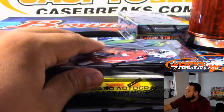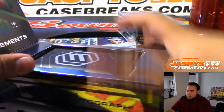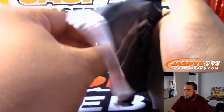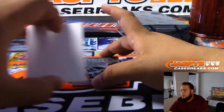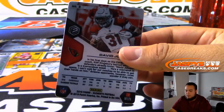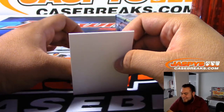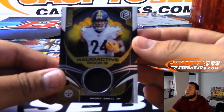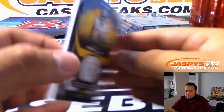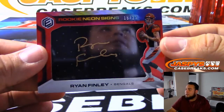Two more boxes guys! We got a David Johnson AU Gold, 5 of 25. Benny Snell Jr. — I did not study the periodic table as much as I should have, so they got another Steeler right there. Got for the Bengals: Rookie Neon Signs to 25, Ryan Finley, Cincinnati Bengals — David Z.